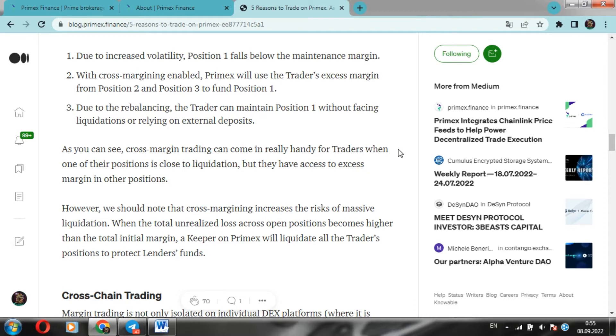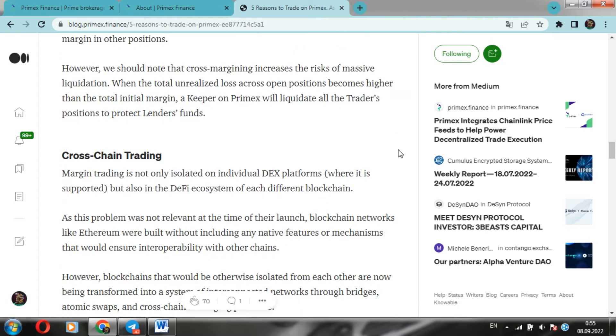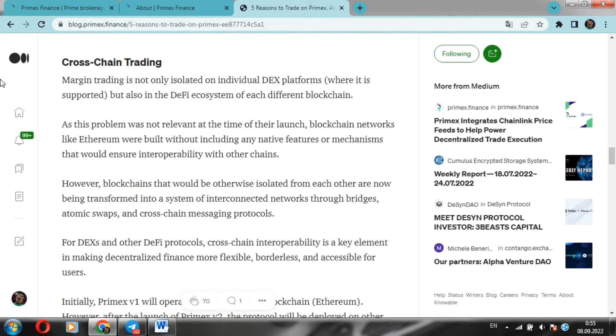Friends, despite the steep advantages, you need to understand that cross-margin increases the risk of mass liquidation. In the event that the total unrealized loss on open positions becomes higher than the total initial margin, Primex will be forced to liquidate all of the trader's positions to protect the lenders' funds. Therefore, remember that everything should be done carefully.